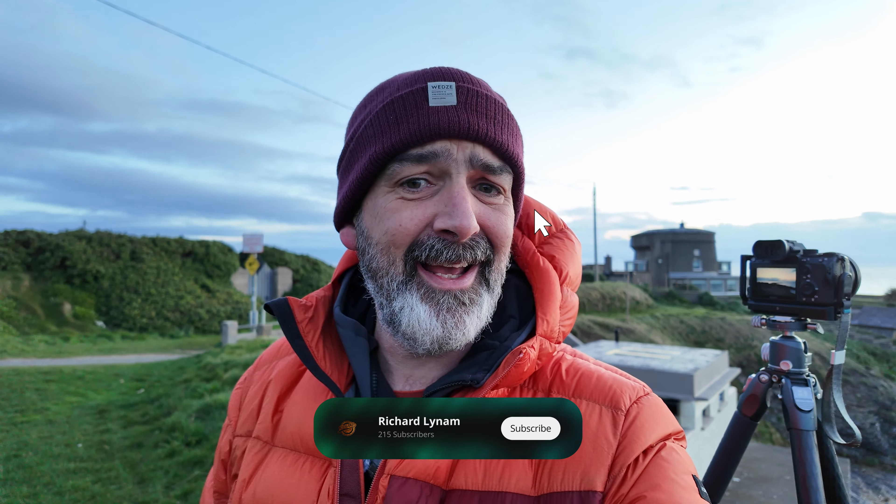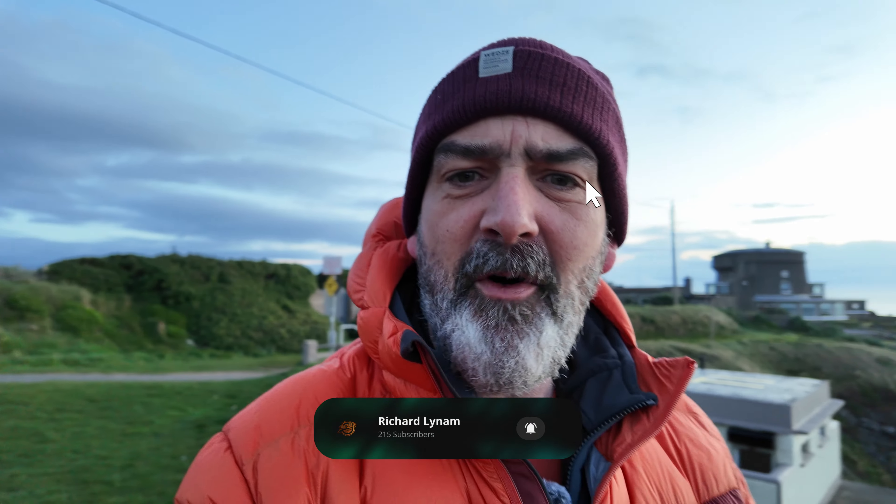Hello, welcome back to the channel. It's Richard here. I'm an outdoor photographer in Ireland. I'm currently outdoors in Port Rann in County Dublin, a place I've been to before.